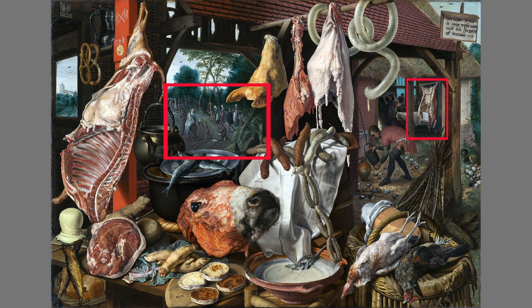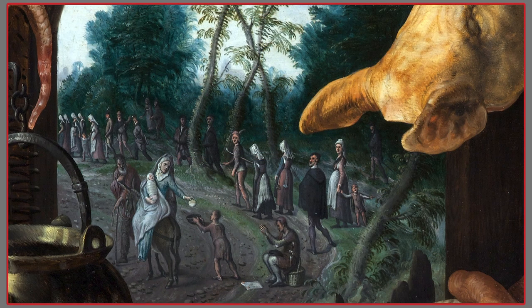Freed from dictates by both the church and the state, Aertzen turned conventions topsy-turvy. He pulled dead lumps of flesh into the foreground, made the one man in the middle ground no bigger than a sausage, and relegated the painting's two religious scenes to the background. This more predominant religious scene on the left depicts the flight into Egypt, when Mary and the Christ child fled the imminent slaughter by Herod's army of all of Bethlehem's infants.